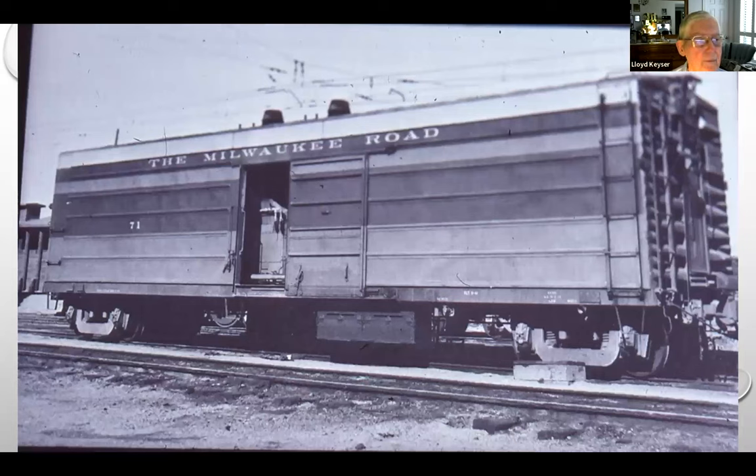Milwaukee converted several of their express baggage cars as passenger service continued to fall off — some became excess. This has got a pair of boilers, taken in the northwest. You can see one of the Vapor Clarkson boilers in it — a very easy conversion. I don't see any fillers along the side of the car, so fuel and water I'm guessing is underneath the car, or possibly up on the roof. But an easy conversion.